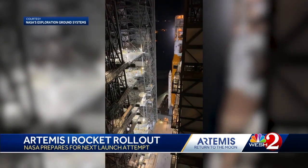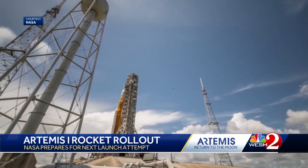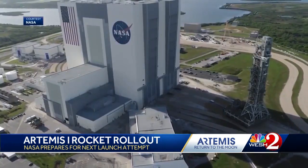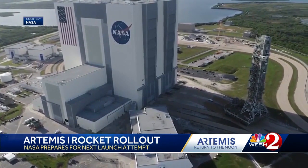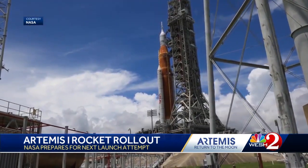Artemis had to be taken back to the VAB right before Hurricane Ian hit. The original launch was supposed to have been more than two months ago, but it got scrubbed repeatedly because of issues that came up during the countdown. NASA says it has made some repairs and can move forward now.